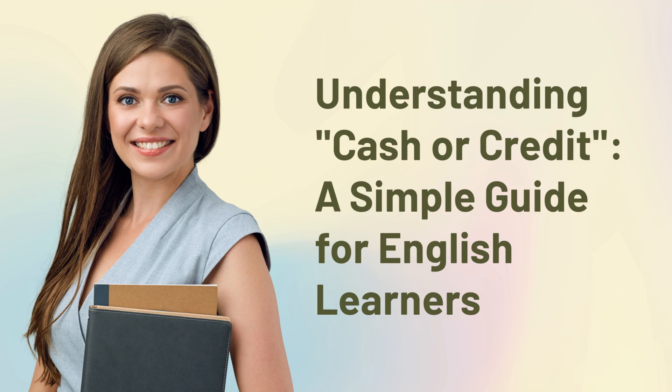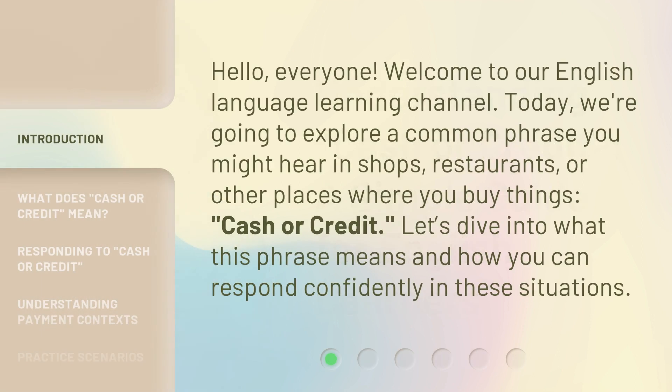Understanding cash or credit: a simple guide for English learners. Hello, everyone. Welcome to our English language learning channel. Today, we're going to explore a common phrase you might hear in shops, restaurants, or other places where you buy things: cash or credit. Let's dive into what this phrase means and how you can respond confidently in these situations.